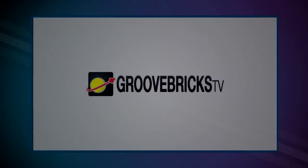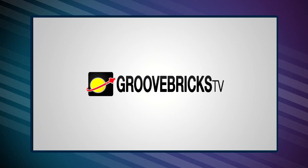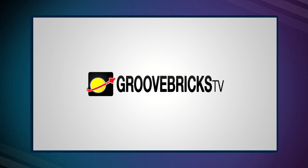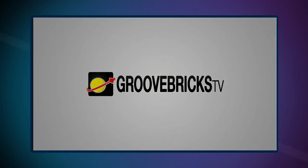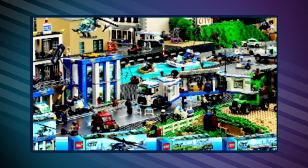Hey guys, welcome back to another episode of the Google Bricks TV. Today we have more 2014 Lego news, this time on the Lego City theme, most specifically on the police sub-theme. Brickset user Chilis has spotted an image of the new 2014 police sets on a PDF file of another Lego City set.